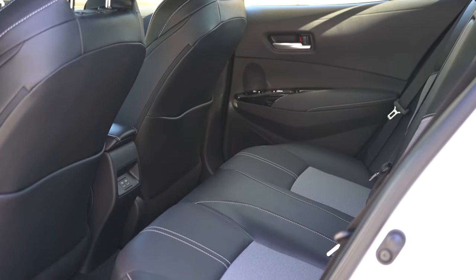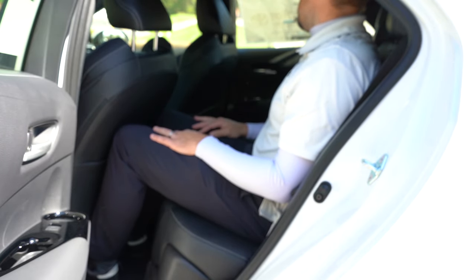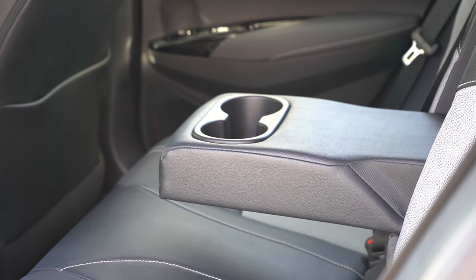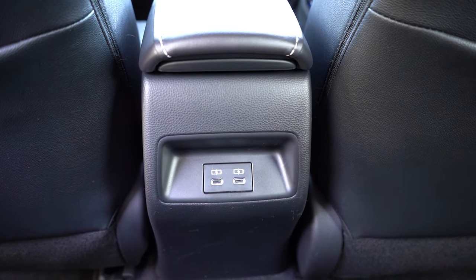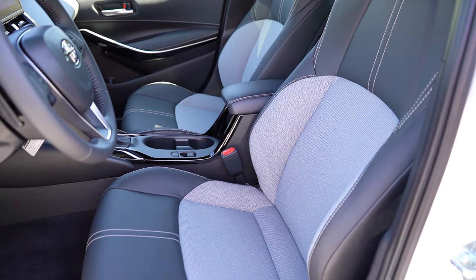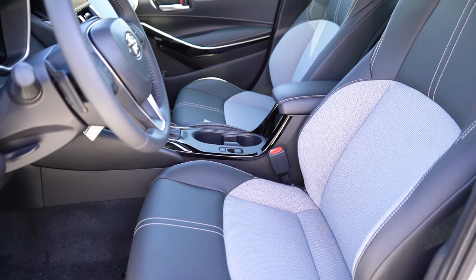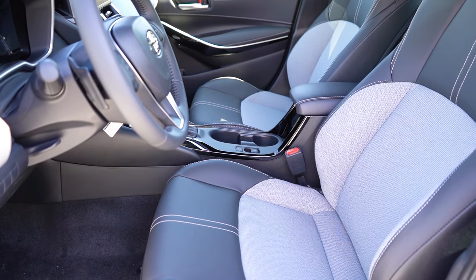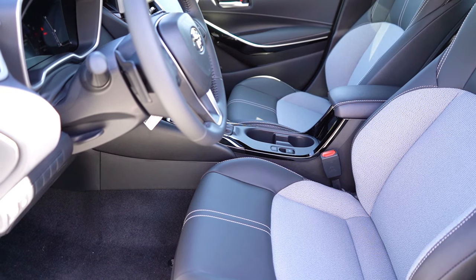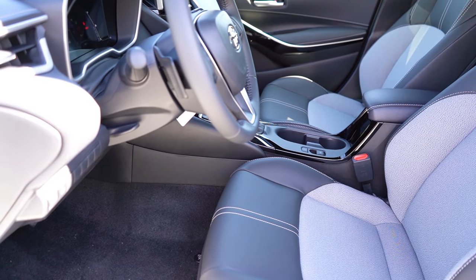Rear legroom comes in at 29.9 inches — not a ton on paper, but even at six feet tall I was able to fit, though my knees were up against the front seat. A rear center armrest with cup holders comes standard for all trim levels, as do dual rear USB charging ports. Up front, the SE and Nightshade get manually adjustable cloth seating, while the XSE gets SofTex upholstery, an eight-way power-adjustable driver seat, and heated front seats. Overall seating is plenty comfortable — the bolsters protrude nicely and hold you in place around corners.